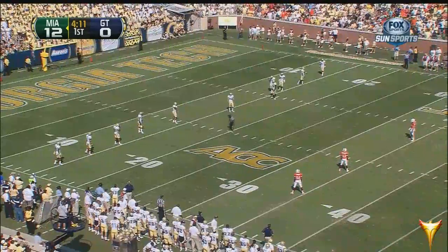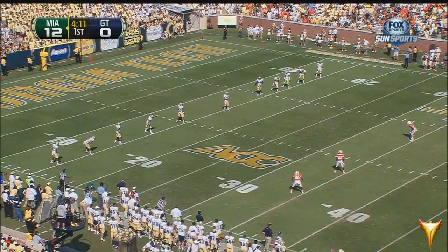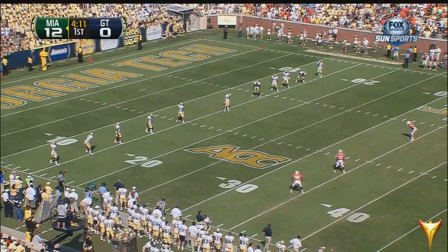There is a man we haven't seen as much of as we thought we might — Duke Johnson. He hasn't been needed yet. It's a lot of football to be played.